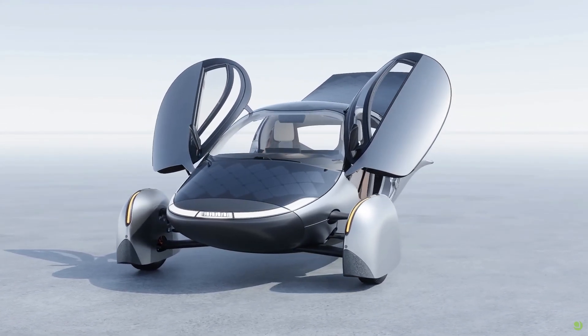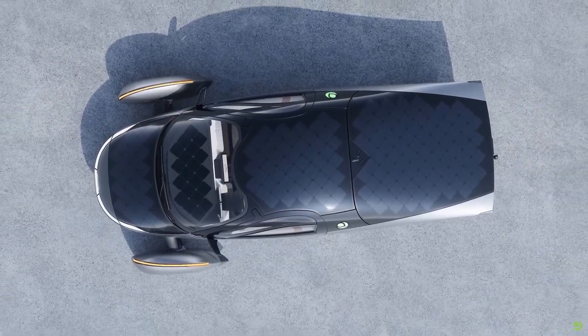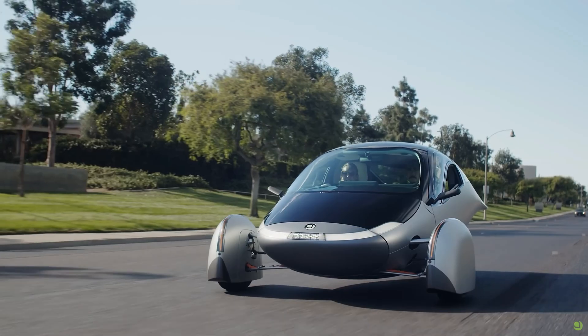The full Aptera solar package will deliver around 700 watts of power, which is not that much, but Aptera is so efficient that this will give it a maximum solar charging rate of 7 miles per hour or 11 kilometers per hour, and should be able to produce up to 40 miles per day or 64 kilometers per day depending upon where you live and what time of year it is. Obviously in less sunny regions this is going to be less.